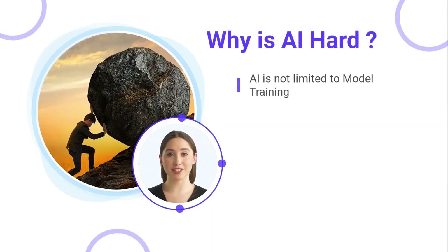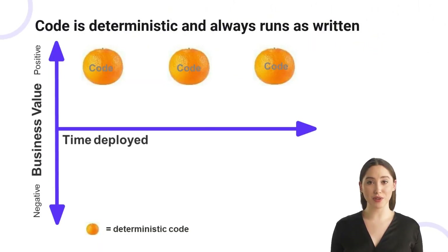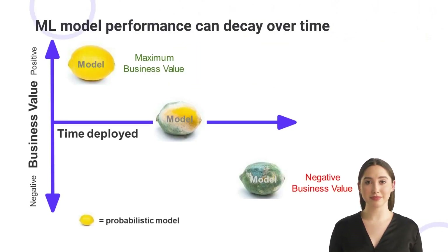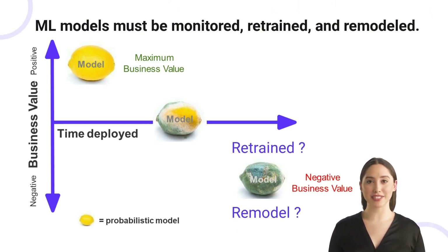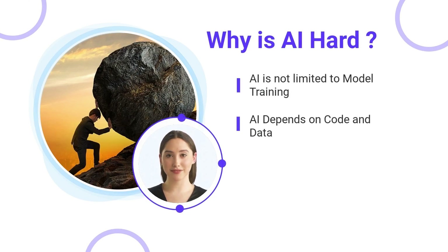The first challenge is that AI is not limited to model training. Software is deterministic or repeatable since it produces the very same output when given the same input no matter how many times it is run. Whereas in AI, the outcome of training a model can change significantly based on changes in the underlying data. As a result, models have to be continually monitored to detect performance degradation and model staleness, and will need to be retrained and remodeled often. These factors make it painfully clear that AI is hard because it depends neither on code nor on data alone, but on the combination of both.